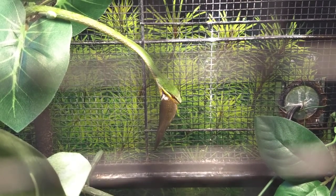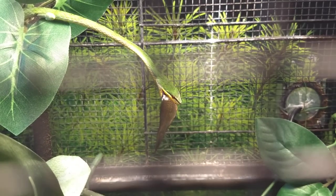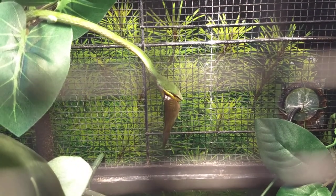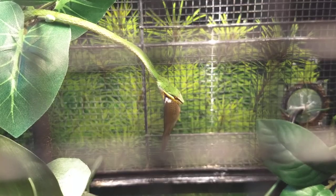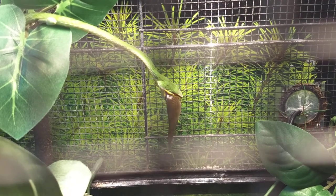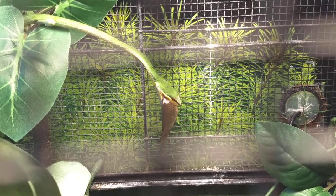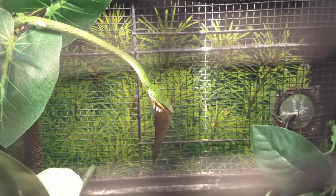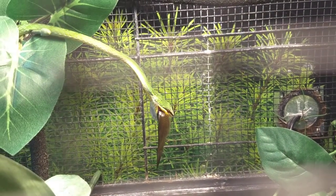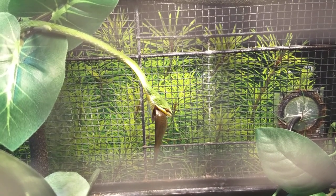This is my Malayan vine snake. He just caught a fish and now he's eating it. I never seem to catch him on video actually catching the fish — I'm sure I will one of these days. Such cool snakes.